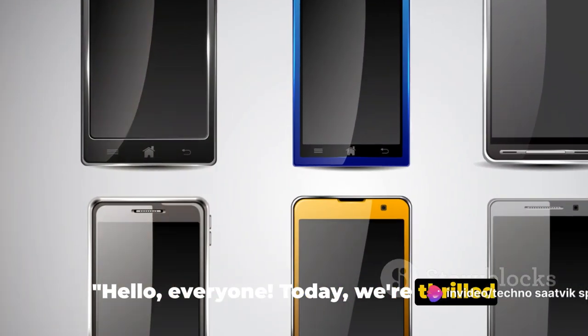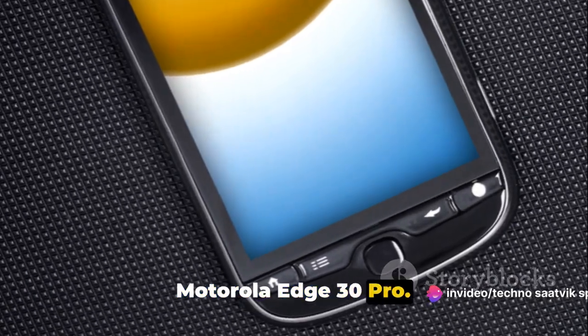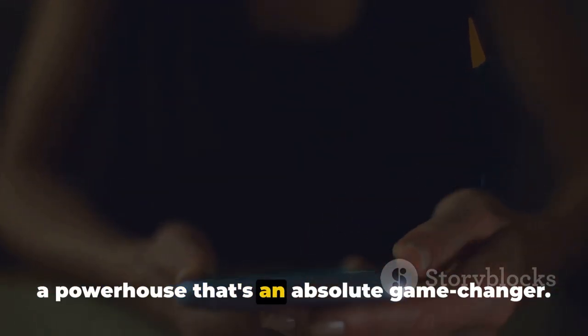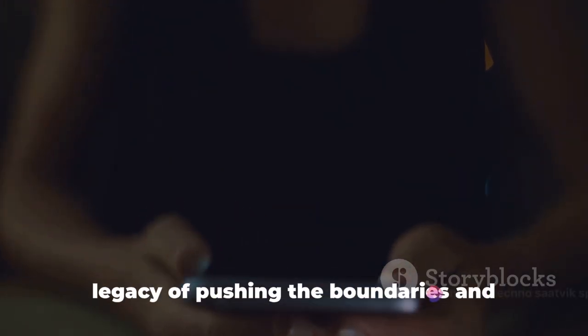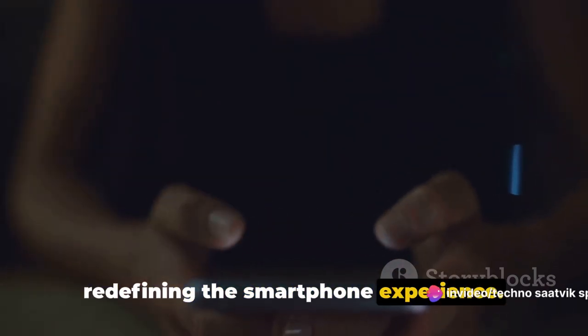Hello everyone! Today we're thrilled to introduce you to the highly anticipated Motorola Edge 30 Pro. This isn't just another smartphone — it's a powerhouse that's an absolute game changer. With this device, Motorola continues its legacy of pushing the boundaries and redefining the smartphone experience.